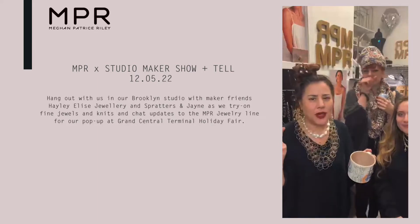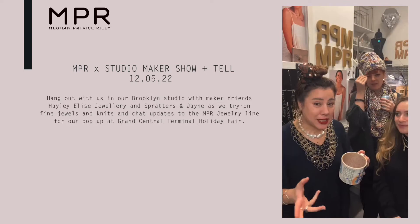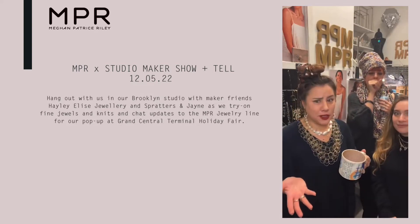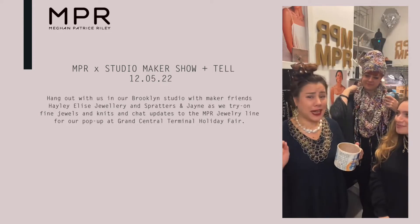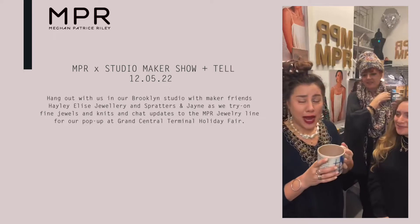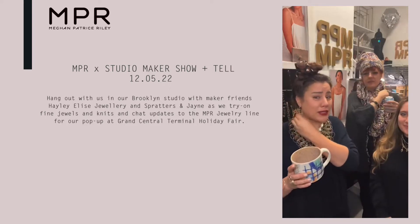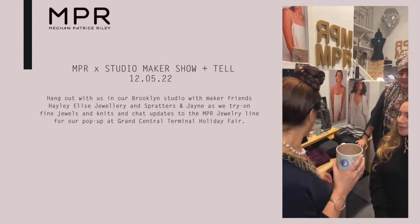You get to hang out with us, so we'd love for you to tell us any questions. If you have things you want to see closer, let us know. We're gonna be trying on each other's things and maybe taking some styling tips from you, sharing. We want to hear feedback from you — if you want to see anything closer, let us know.